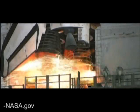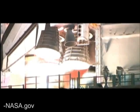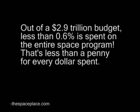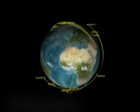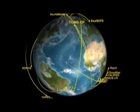We have a go for main engine start. We have booster ignition and liftoff of the space shuttle. Hundreds of miles above us, a fleet of NASA spacecraft constantly scans the Earth.